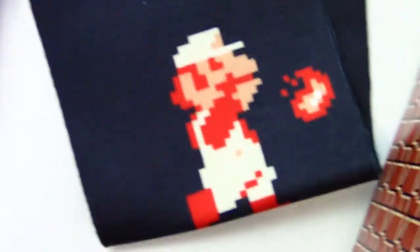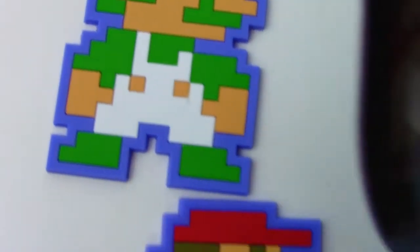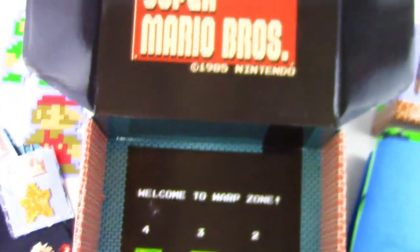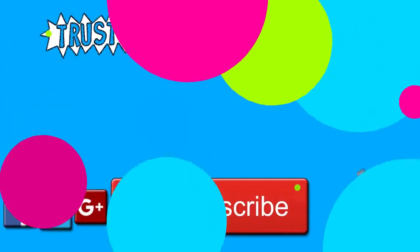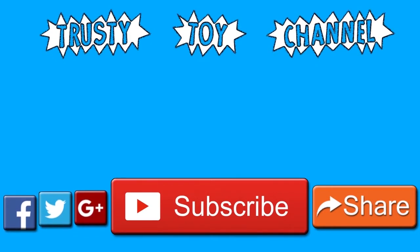Which one was your favorite that we got today? Leave a comment down below, I can't wait to see. There were so many cool things in this set — we got the socks, we got the pin, we even got the coasters. For me, I'd probably have to go with the coasters as my favorite. Thank you so much for watching! Be sure to hit that subscribe button for a new video every day and to become part of the Trusty Toy Team. Don't forget to watch our last video that we made yesterday.